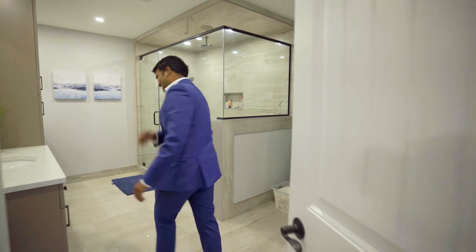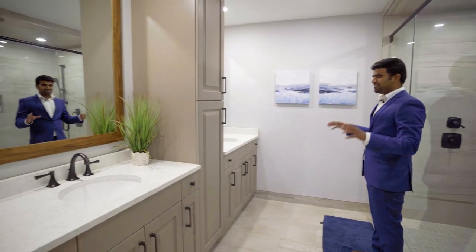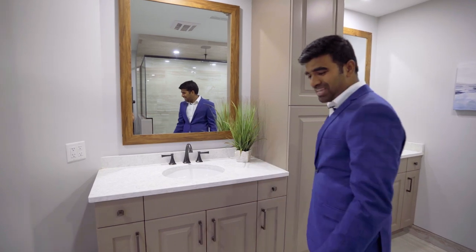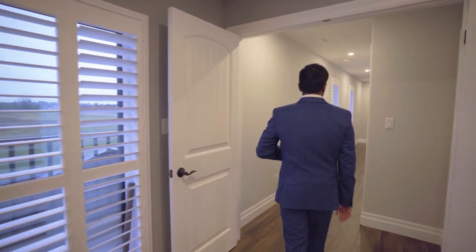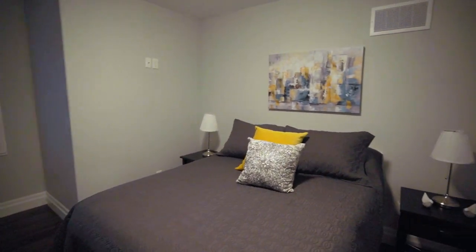Look at these vanities — you can have one, your wife can have the other. You have plenty of space here. There's also a perfect spot for having your morning coffee while enjoying the beautiful view. Down the hall there's the office, the second bedroom, and a second washroom right here.